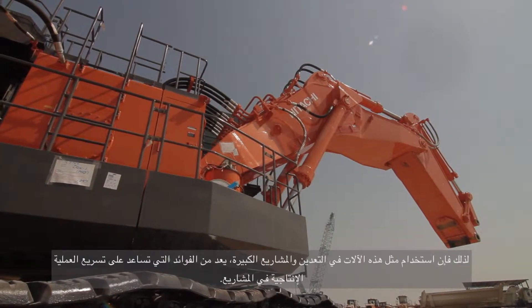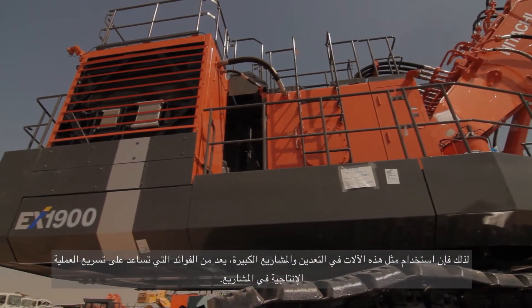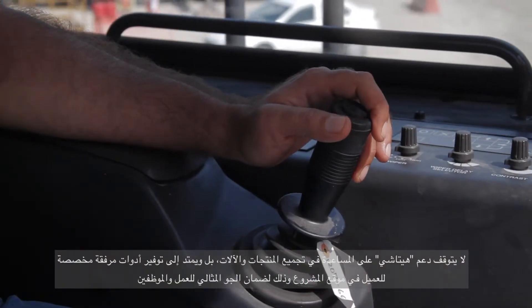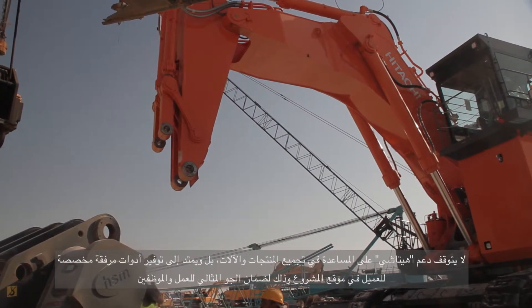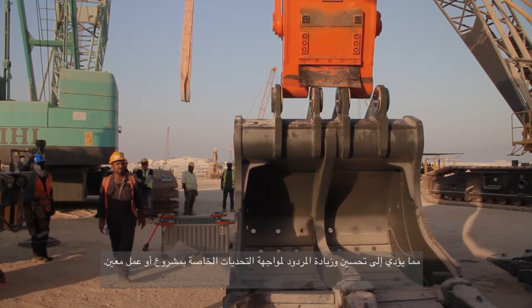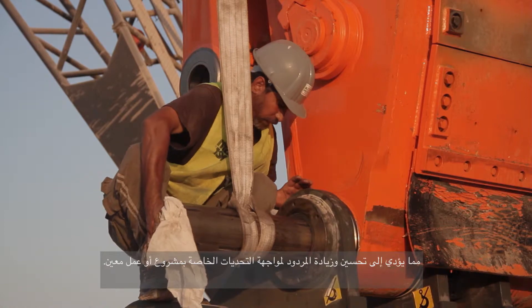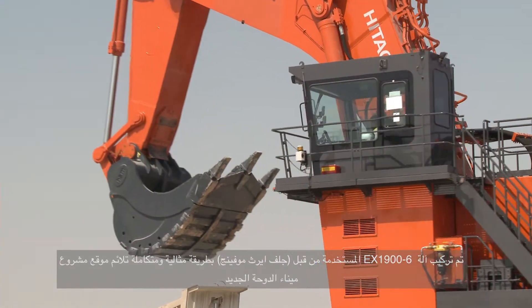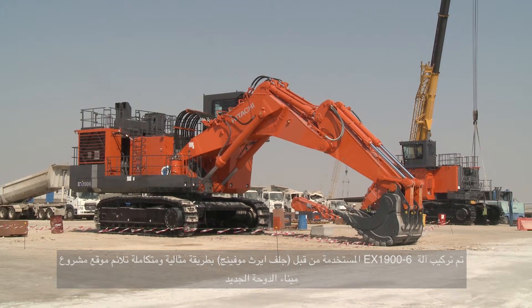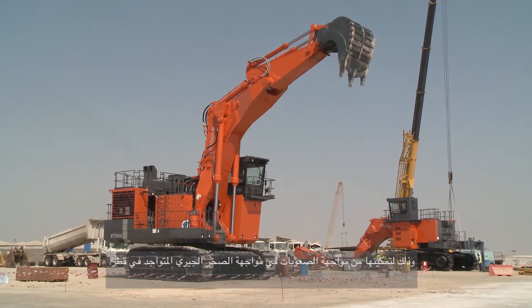To use such machines in mining and big projects is one of the benefits to speed up production and project delivery. Not only does Hitachi provide seamless support during product assembly, but also works with the client to provide custom, site-specific attachments ensuring optimal functionality. The EX1900-6 used by GEM was fitted with a customized bucket that works in conjunction with the machine's huge brake force to tackle the hard limestone present in Qatar.